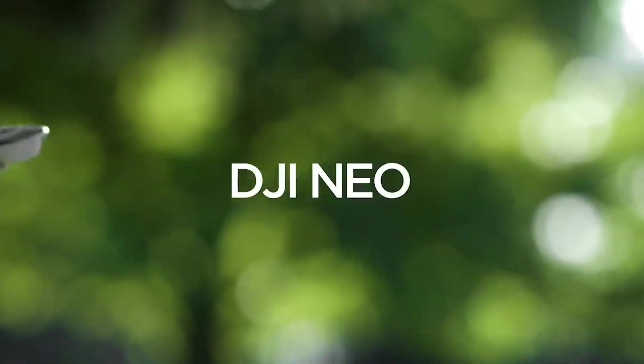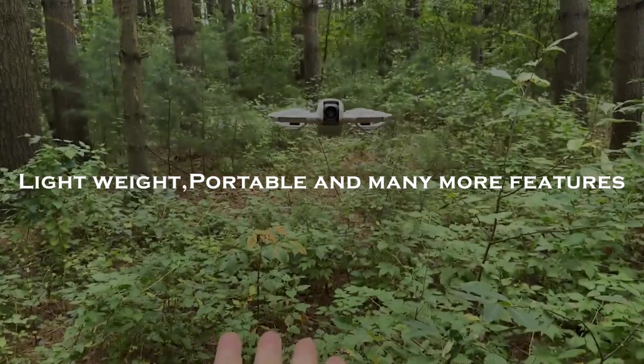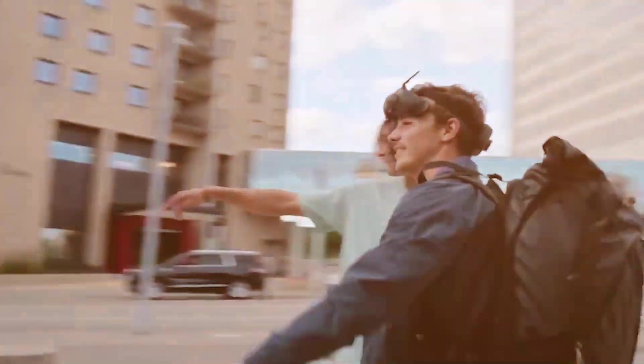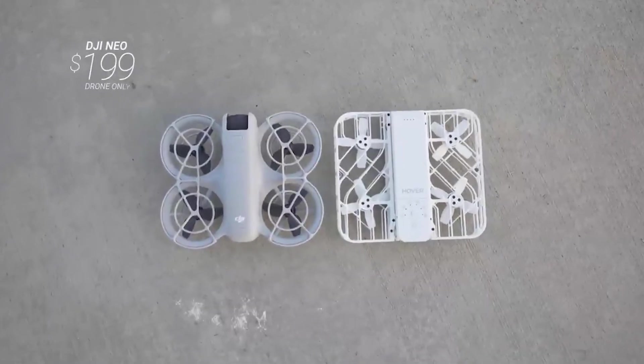DJI has done it again with the NEO, a palm-sized drone that's lightweight, portable, and packed with features for creators, influencers, and anyone who loves capturing stunning aerial footage. And the best part? It's priced under $200.